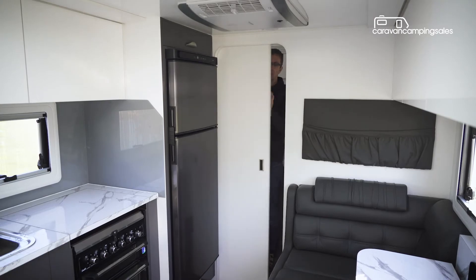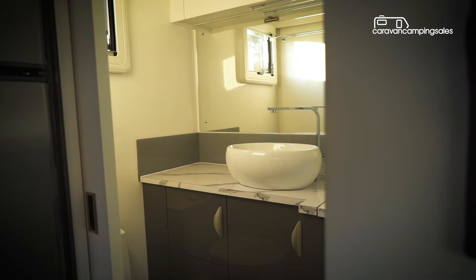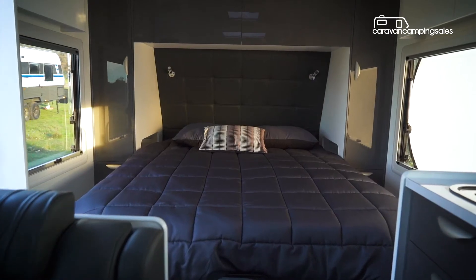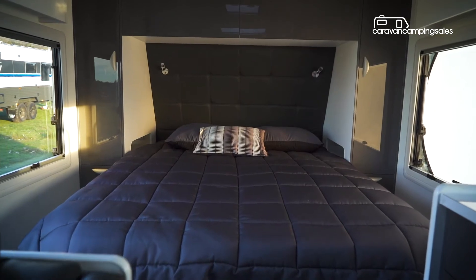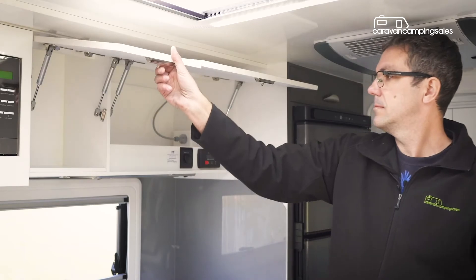There's plenty to like down the back too, with a solid sliding door to the ensuite that includes a ceramic toilet and basin and well-equipped shower cubicle. Interior storage isn't lacking either, with plenty of options under and around the bed, along with cupboards and drawers in the kitchen, dinette and bathroom areas.